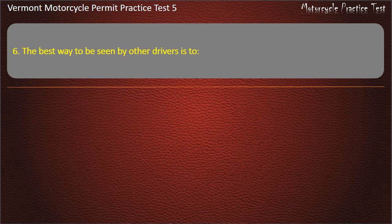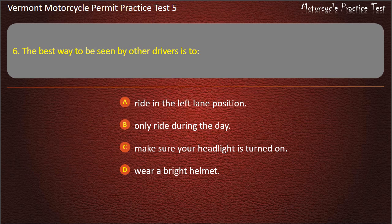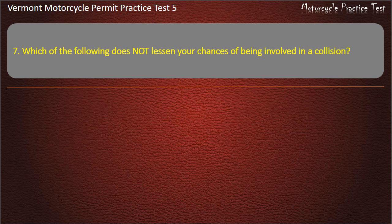Question 6. The best way to be seen by other drivers is to: Ride in the left lane. Only ride during the day. Make sure your headlight is turned on. Wear a bright helmet. Answer: Make sure your headlight is turned on.